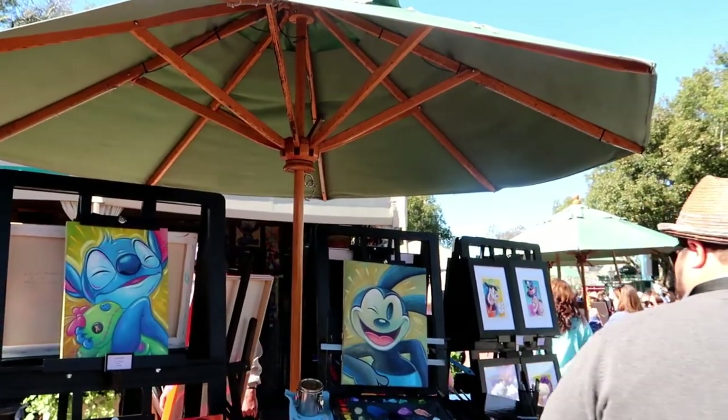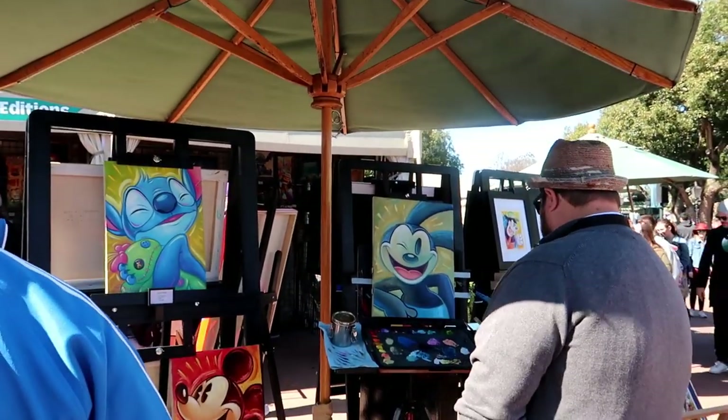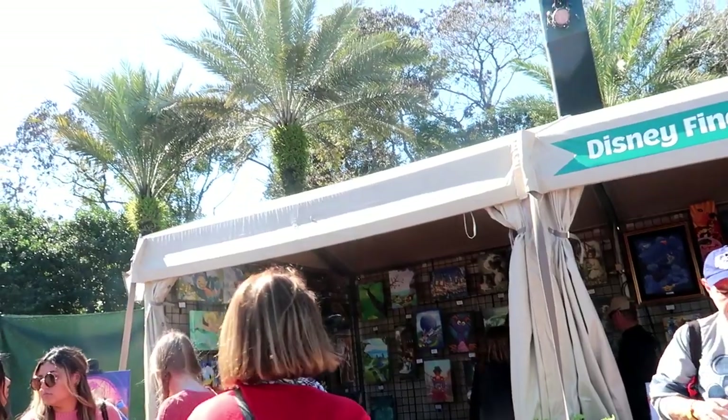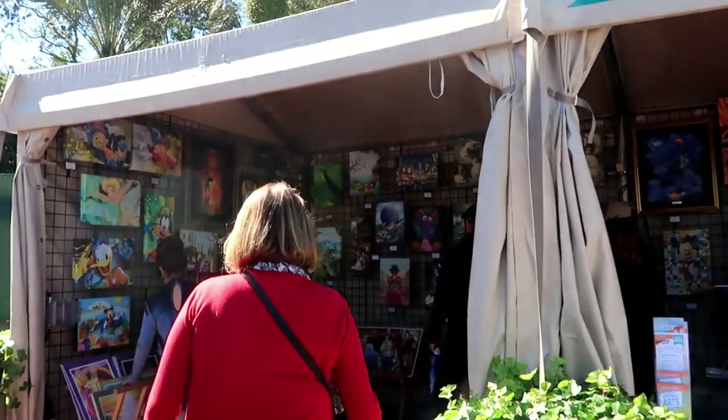Look at that — he's painting Oswald right now! I was going to show him painting the Oswald but he decided to take a break.